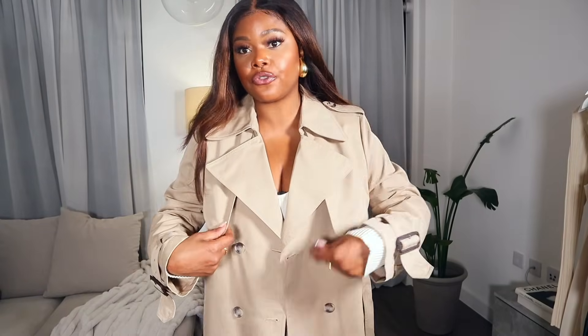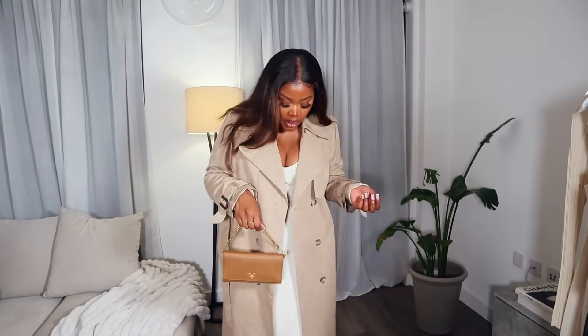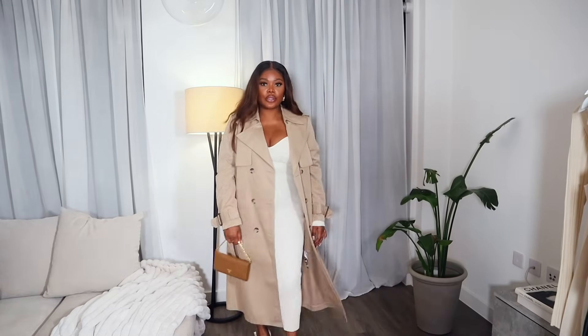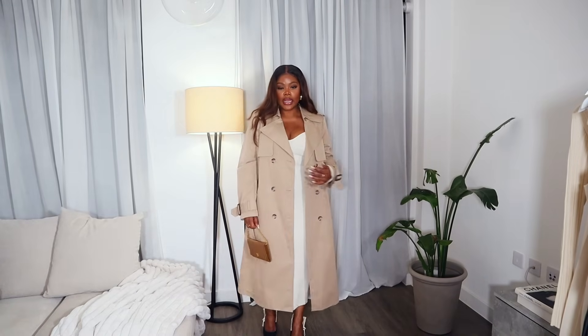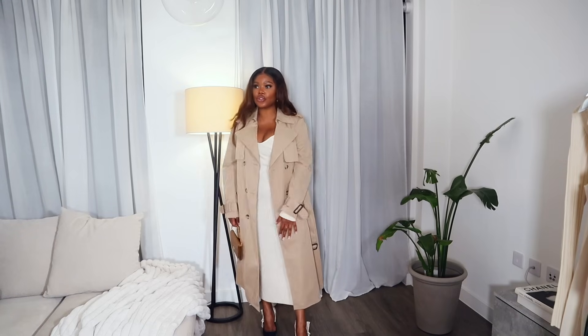We have these beautiful, expensive-looking details like flaps at the front and a belt. This is such a great look for the office. If I was heading out for an evening I would just grab my purse. And this is the look — I really love this. This is such a great capsule wardrobe essential.